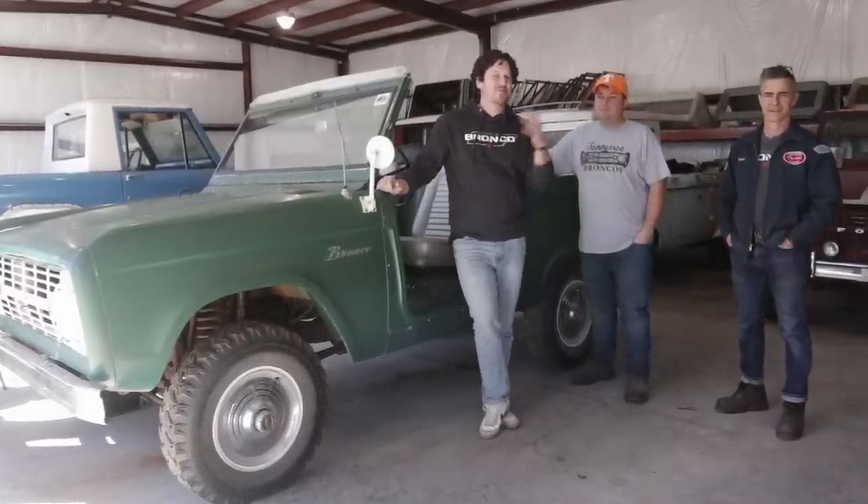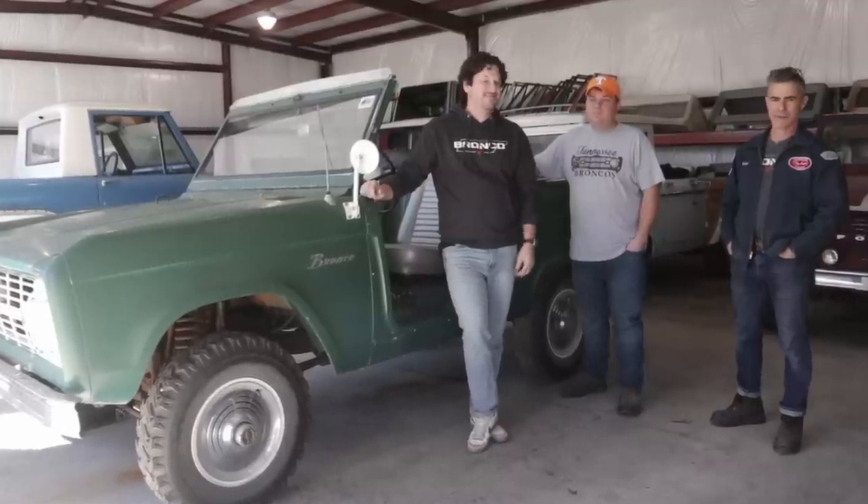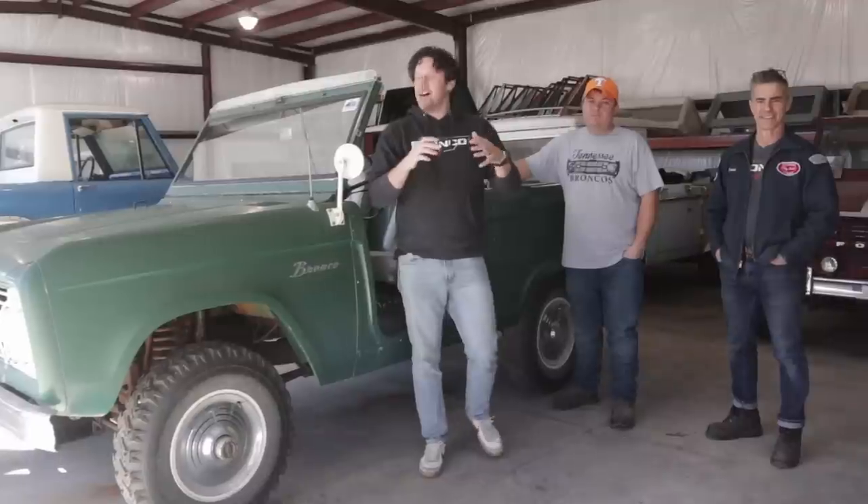Welcome back to The Broncast, a podcast all about the Ford Bronco. I'm your host John Melton. I'm Donnie Whiteman. I'm Jimmy Golden. We're here at Jimmy Golden's amazing property for a very special Bronco episode.